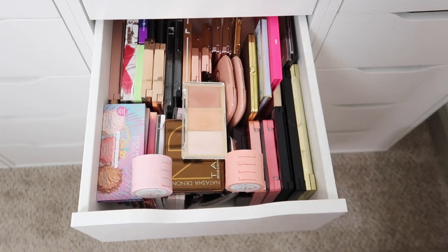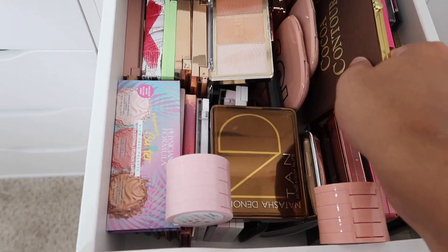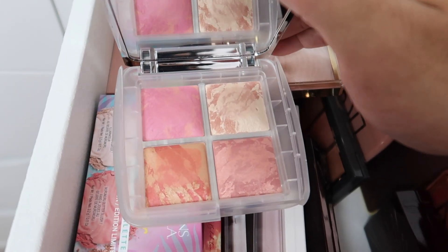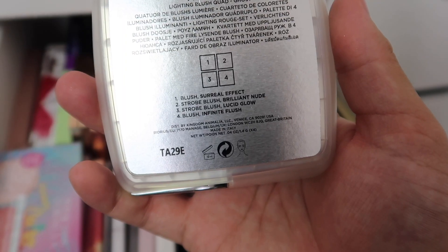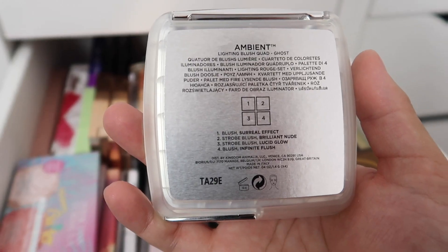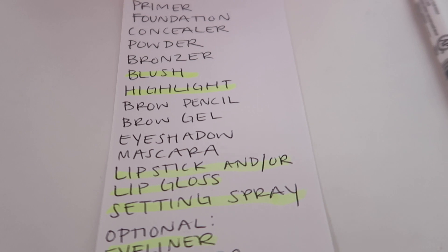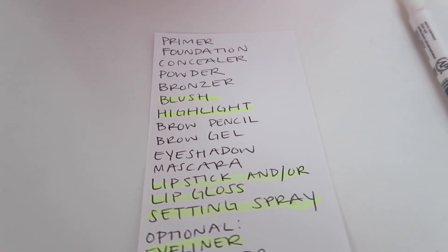Jarvis finds what he thinks are bronzers and selects the Hourglass Blush Illuminati — but then realizes it's actually blush, not bronzer. He confirms it's all blush and decides to use the Hourglass blush. He still needs foundation, concealer, powder, and a bronzer, so he moves to another drawer.